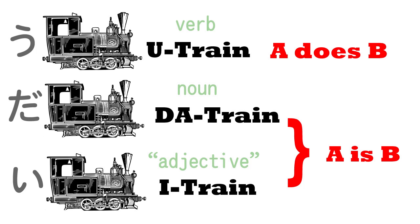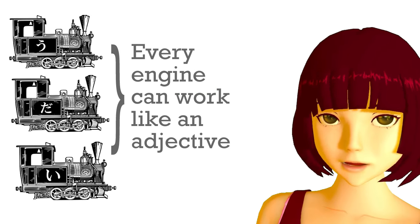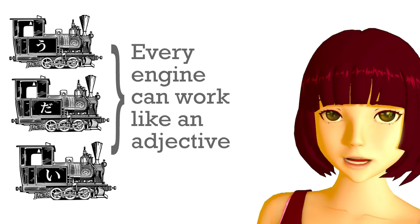We have the u-train — verb sentences — the da-train — noun sentences — and the e-train, which is the so-called adjectival sentences. But the truth is that any one of the three kinds of engine can be used like an adjective.